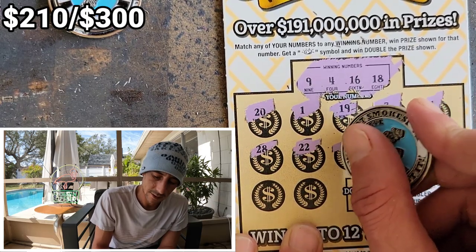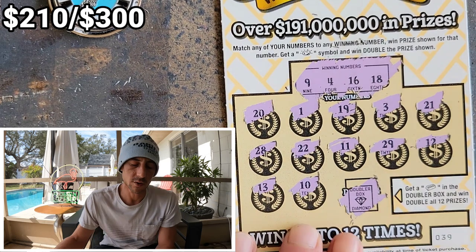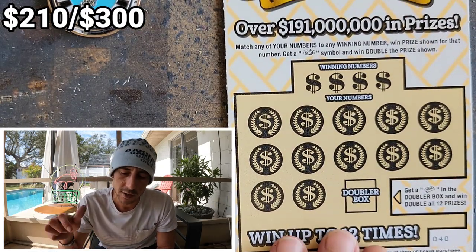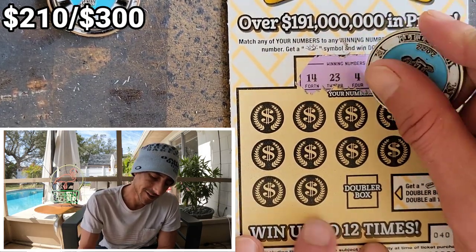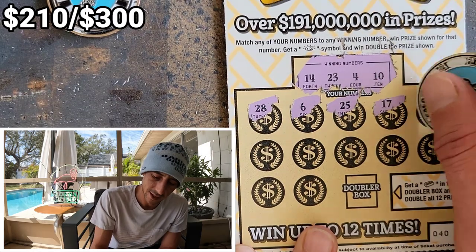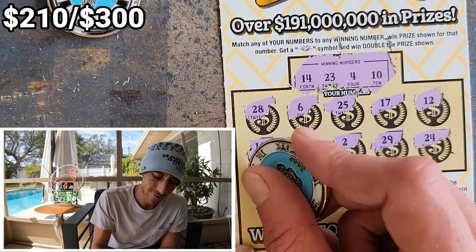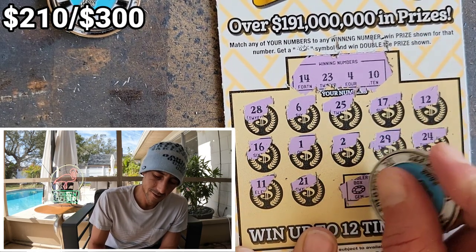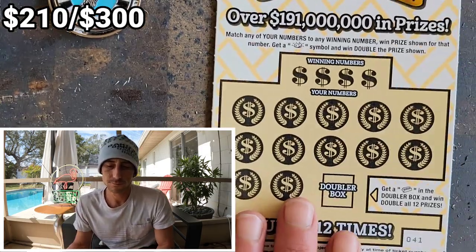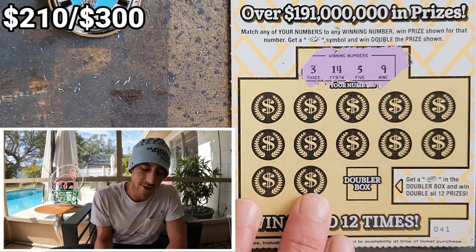Whatever happens, happens. Nasty, thirteen, ten — beautiful diamond. We don't have the diamond. Ticket forty — we're now at two-thirds done. We're at $210 back — cannot complain. Nothing on forty. Ticket forty-one — this is going to be a long video but we're due for it. What do you guys think about me doing full packs on Sundays? Smaller denomination but a full pack. Boom — we got the win! Twenty-four.